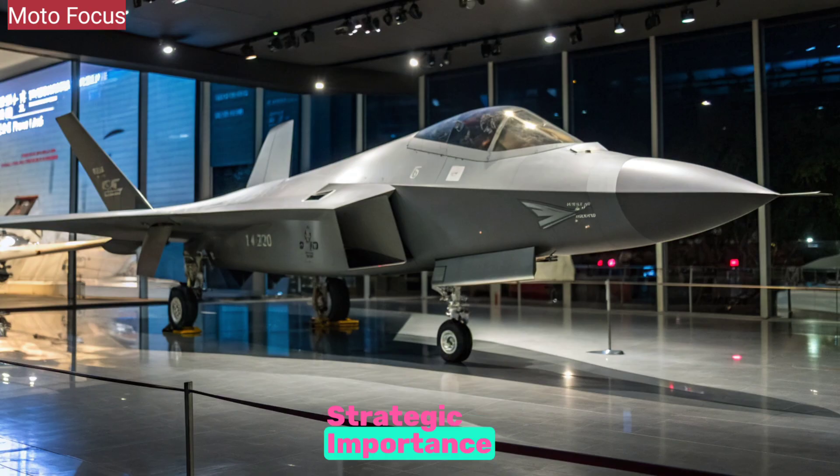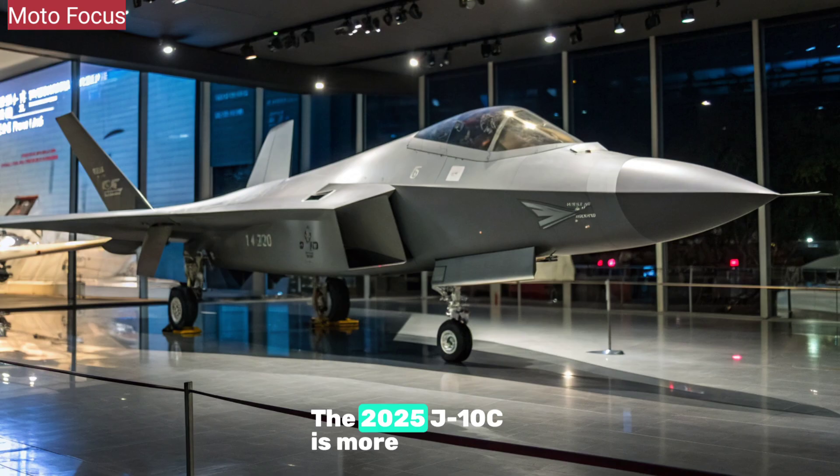The 2025 J-10C is more than a fighter jet — it's a symbol of China's growing aerospace industry and its push for technological self-reliance. With its balance of affordability, performance, and advanced systems, the J-10C allows China to maintain a robust front-line fleet while also appealing to export markets seeking modern capabilities.